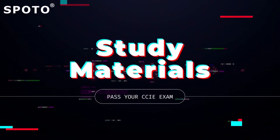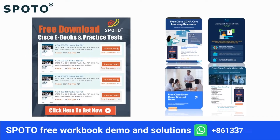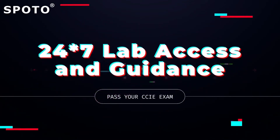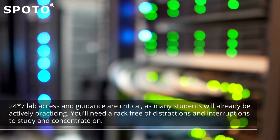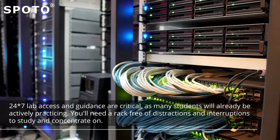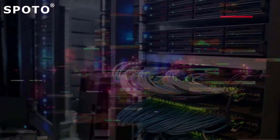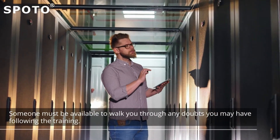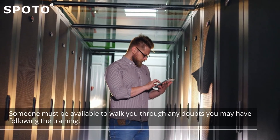Third, study materials. Before enrolling in any institute, ensure that they give you adequate study resources for CCIE training. Fourth, 24/7 lab access and guidance are critical, as many students will already be actively practicing. You'll need a rack free of distractions and interruptions to study and concentrate on. Last, post-training support — someone must be available to walk you through any doubts you may have following the training.